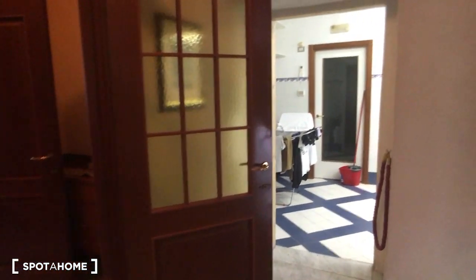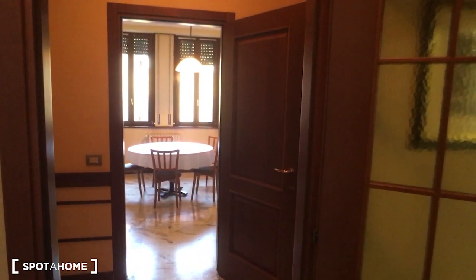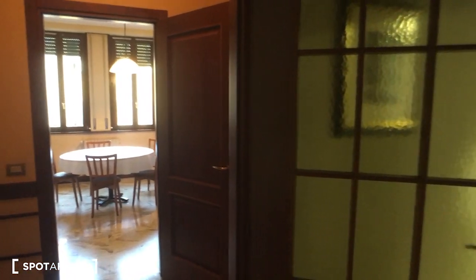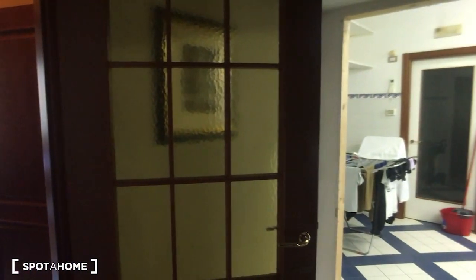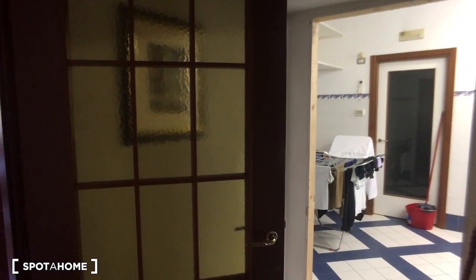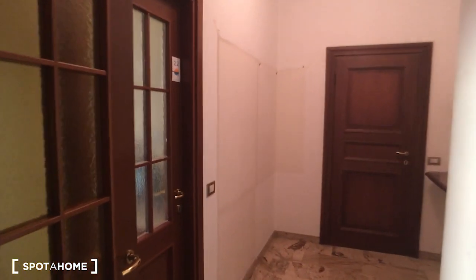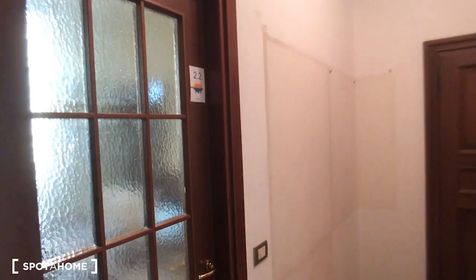Hello, this is Nicola from Spodobinano, and today we are in a very nice one-bedroom apartment. Here we are at the entrance, and as you can see there is the laundry. There are two rooms: the dining room and the kitchen, which are shared with other bedrooms on different floors. On this side we have bedroom number 2.2.